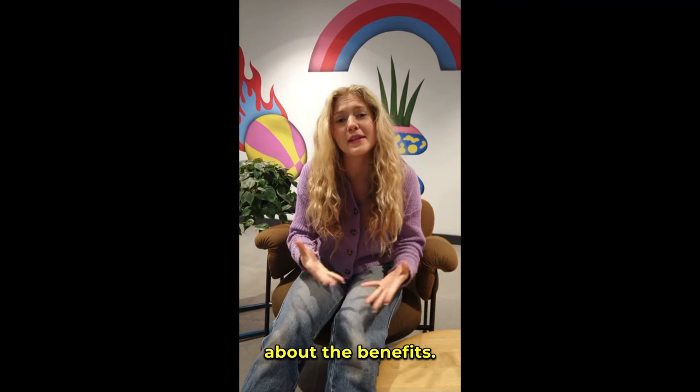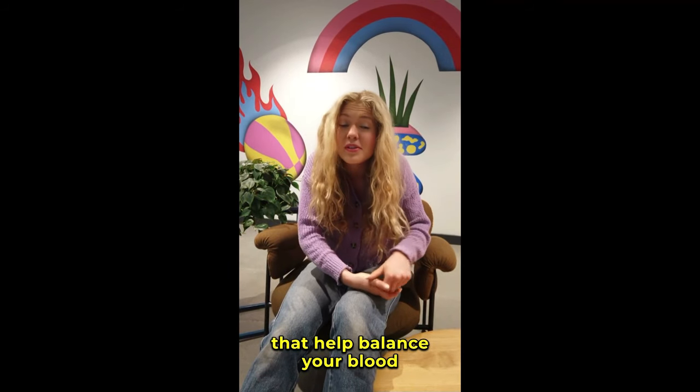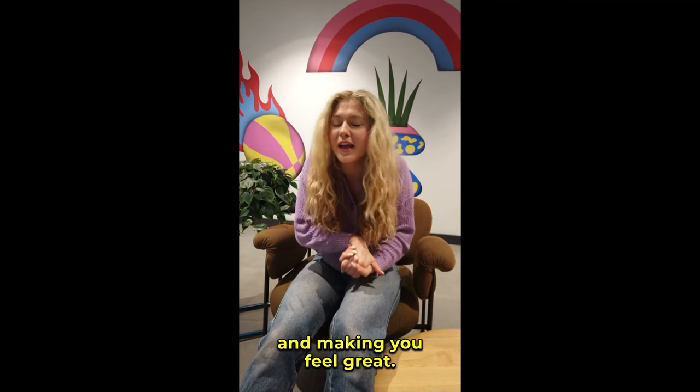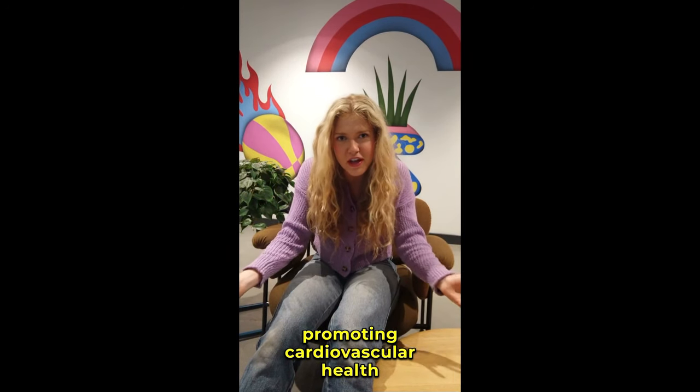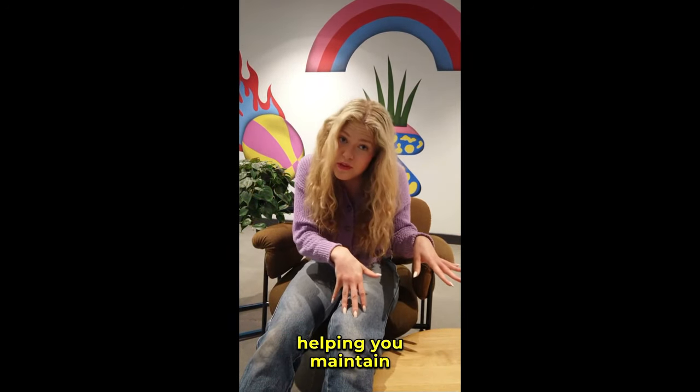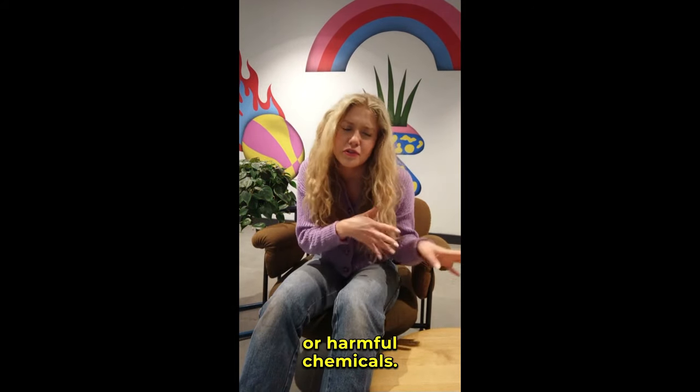Now let's talk about the benefits. PlantSulin is packed with powerful natural ingredients that help balance your blood sugar, giving you more energy and making you feel great. It's also fantastic for promoting cardiovascular health and controlling your appetite, helping you maintain a healthy weight and lifestyle. All this comes with no synthetic ingredients or harmful chemicals.